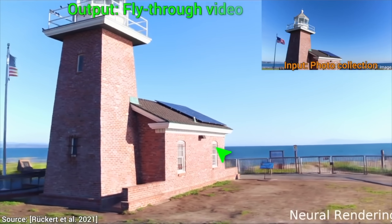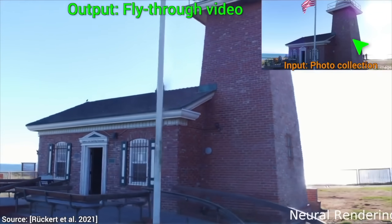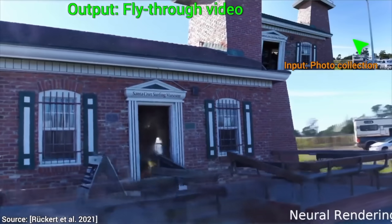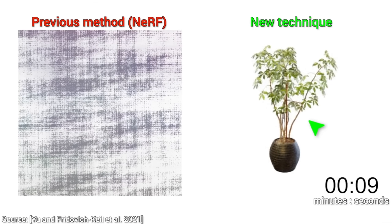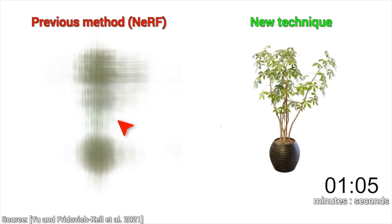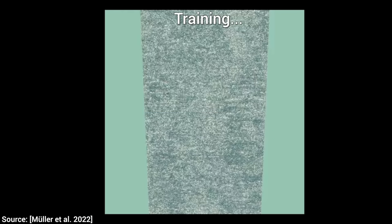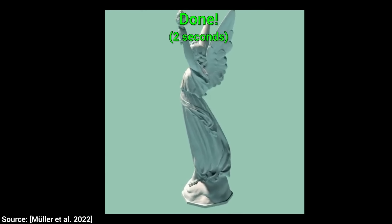Now, many of these are neural network-based techniques, and take quite a while to compute. However, later, Nvidia published a technique by the name Instant NERFs. As the name says, this trains incredibly quickly and is one of the best techniques in its class. And today, these can be produced from a smartphone camera and can be generated in a matter of seconds.